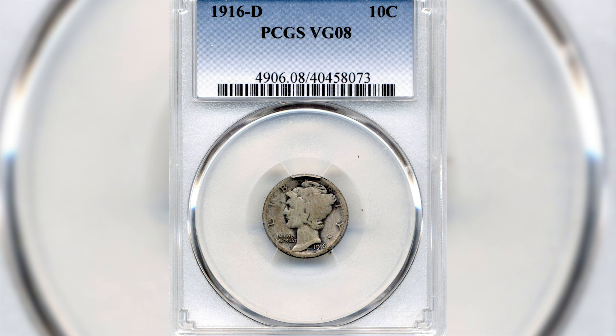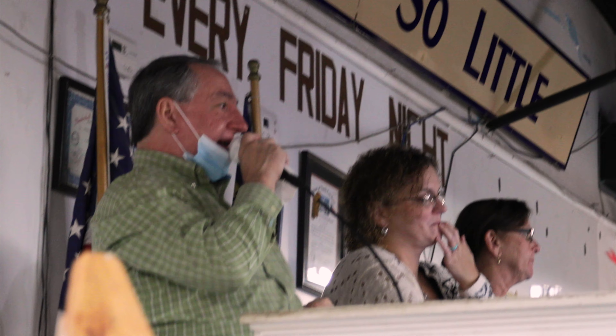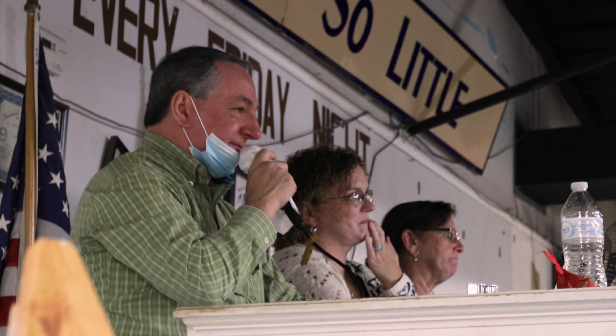1150, 1150, last call — I'm down 1150. Sold at 1100 dollars, buyer number 46.